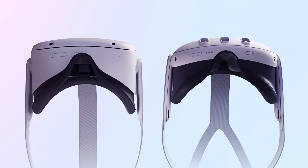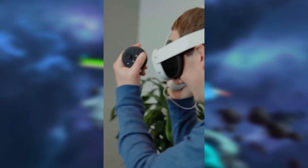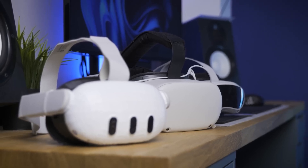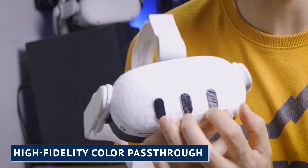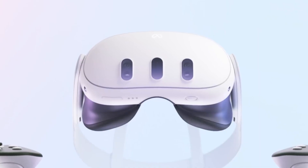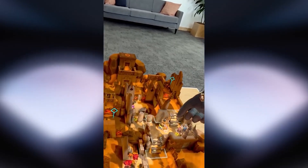Prepare to have your senses dazzled by the breathtaking visual fidelity of the Quest 3. With its high-resolution display, this cutting-edge headset delivers crisper, more detailed visuals that bring virtual worlds to life like never before. Every texture, every detail, and every color will be rendered with astonishing clarity, immersing you in a realm of unparalleled realism. The Quest 3 takes immersion to the next level with its high-fidelity color pass-through feature, seamlessly blending the real world with the virtual, creating a seamless transition between physical and digital realms.